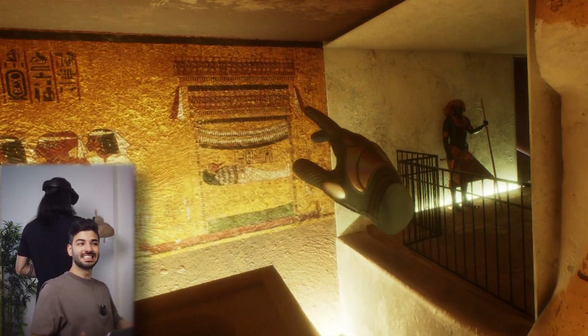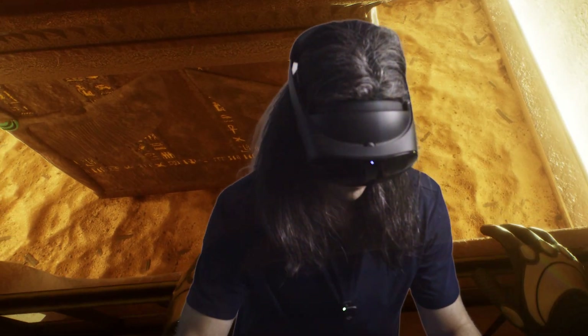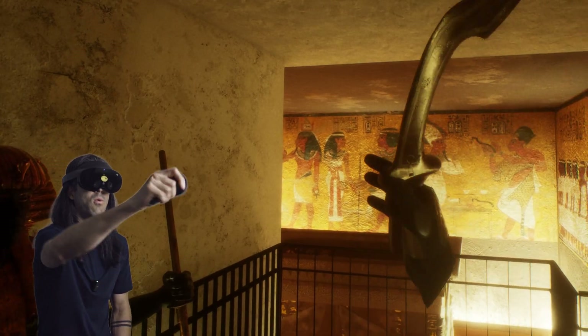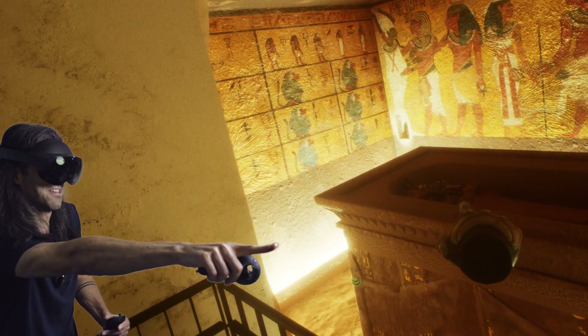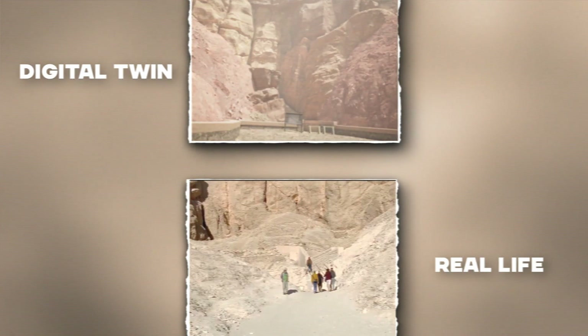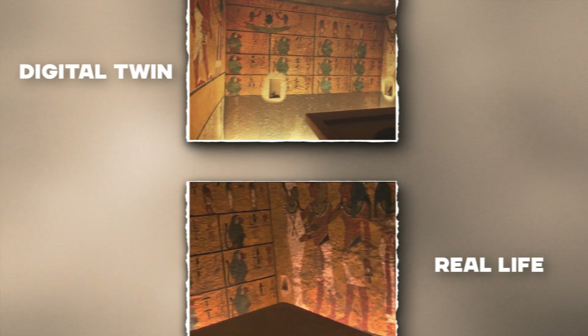If you're sitting at your house and you want to visit the tomb, this is how it's done. Imagine this — you're walking inside an ancient Egyptian tomb from your own room. Look at my hand. Can you see King Tut? Yeah, he's there. He's sleeping there. What you're looking at is a digital twin of King Tutankhamun's tomb located in the Valley of the Kings in Egypt.